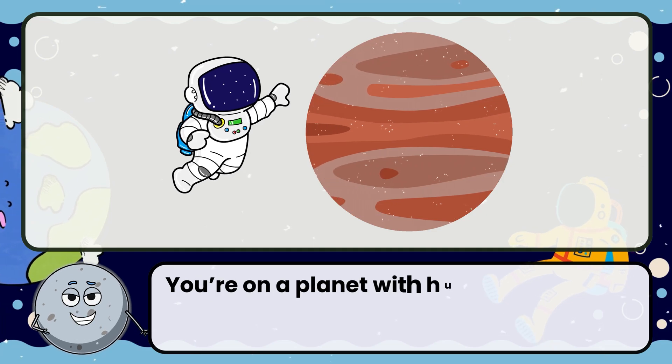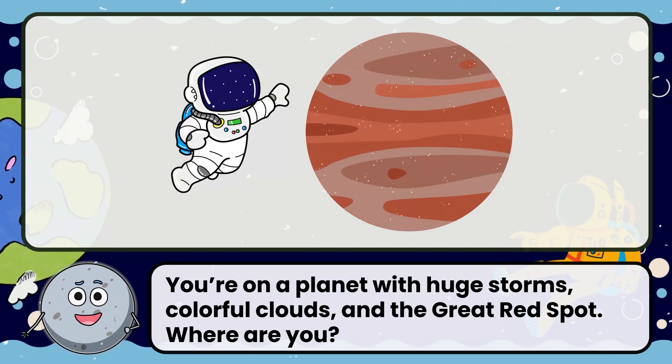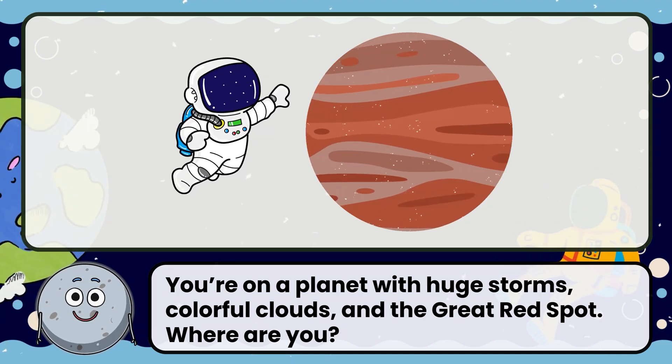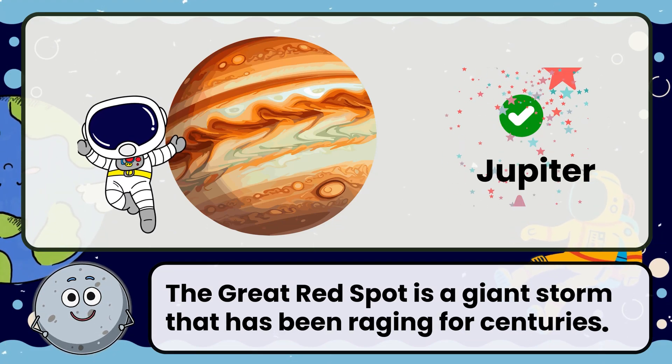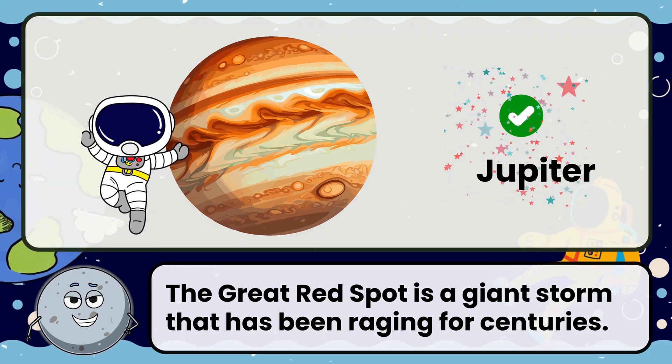You're on a planet with huge storms, colorful clouds, and the great red spot. Where are you? Correct! The answer is Jupiter. The great red spot is a giant storm that has been raging for centuries.